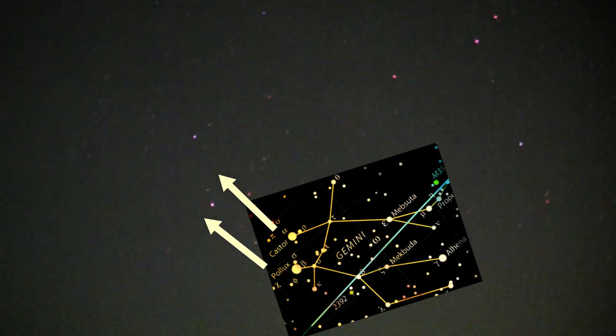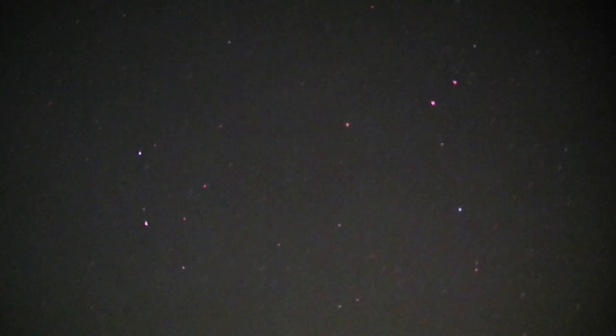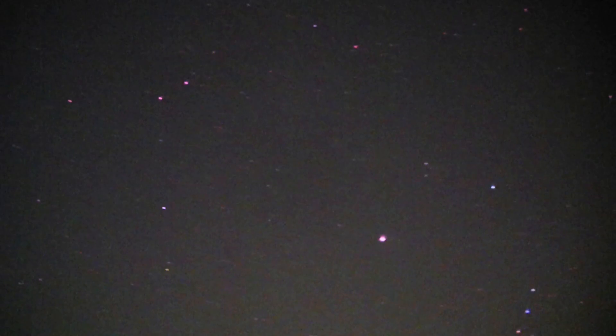Unfortunately — depends on your point of view. Right, then we carry on around and we should end up toward Gemini, the twins. The two bright stars there are Castor and Pollux — I always get mixed up which way around they are. That rectangle is Gemini.